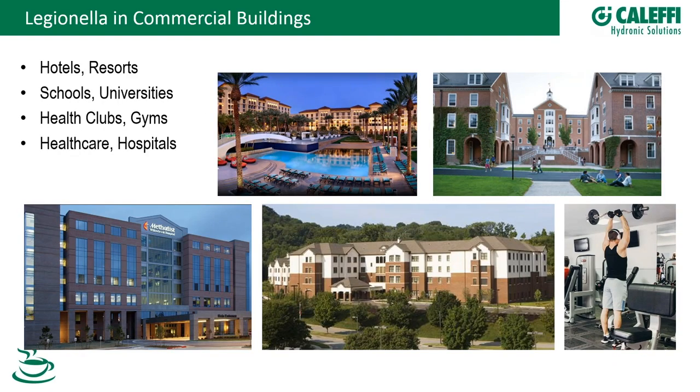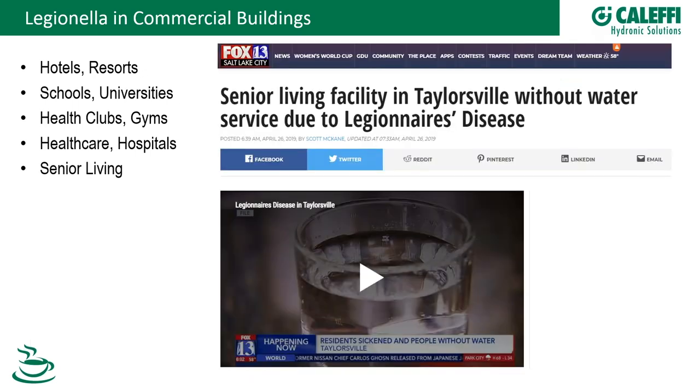Where do we see these systems? All the buildings we design — hotels, resorts, schools, universities — all have showers and spas. Domestic hot water is especially critical in healthcare and hospitals. Most cases are coming from healthcare, hospitals, and specifically senior living centers. One article from April 26th showed a senior living facility that had to close down because of an outbreak of the bacteria in their domestic hot water system.